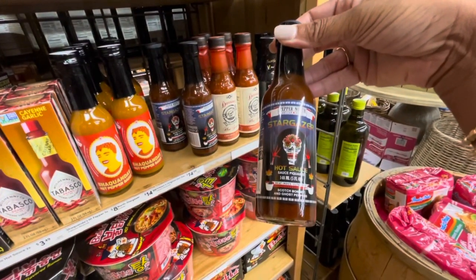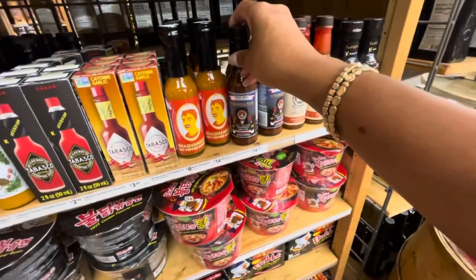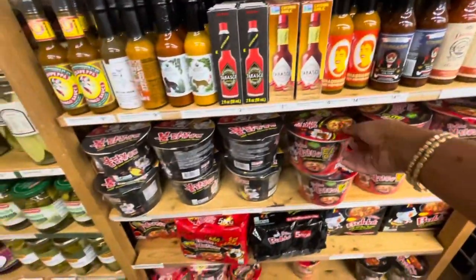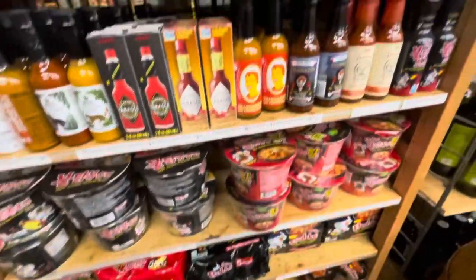This one right here is Stargazer hot sauce - $14.99 for that. And more of the noodles here. Like I said, if they wouldn't pack them with a whole bunch of salt I would definitely get those today, but they're not.